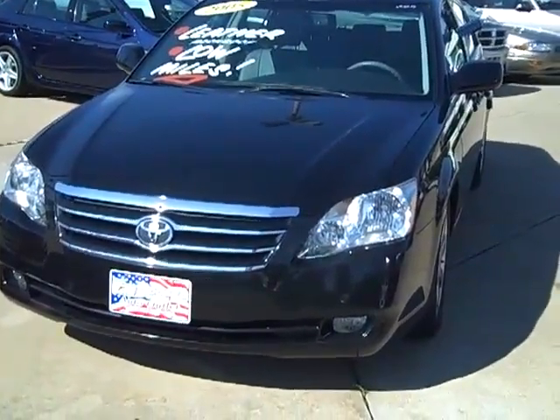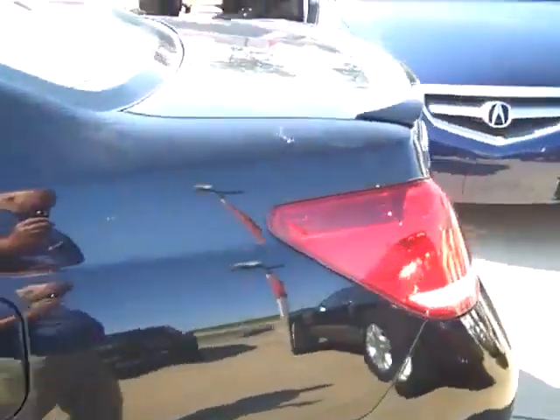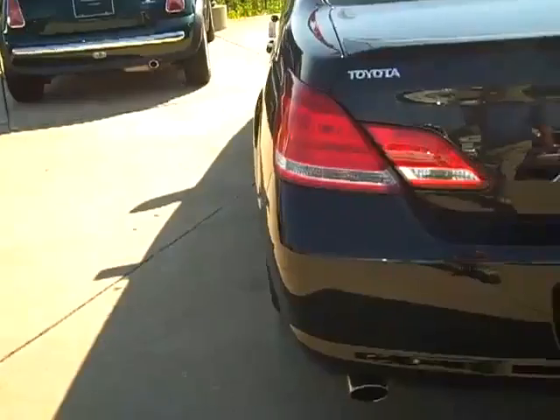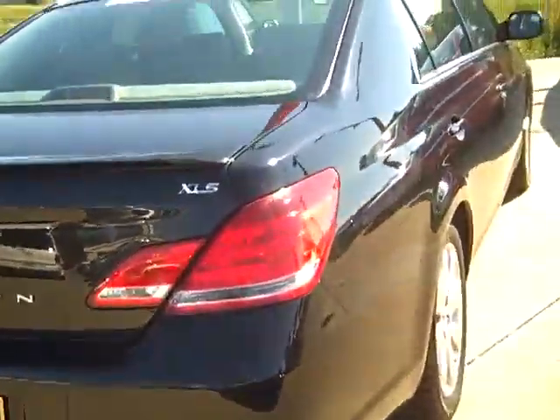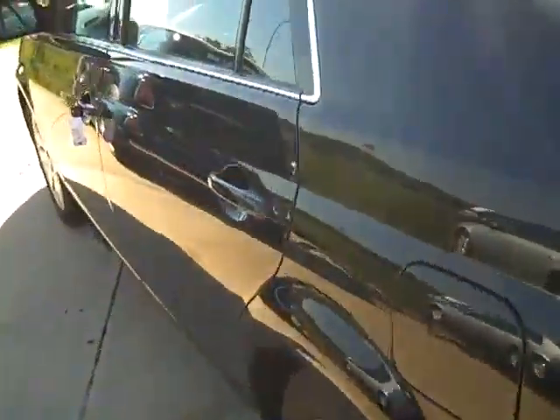Hello, this is M8285, it's a 2005 Toyota Avalon XLS, 49,000 miles, it's $18,995, got the alloy wheels, jet black, spoiler on the back.